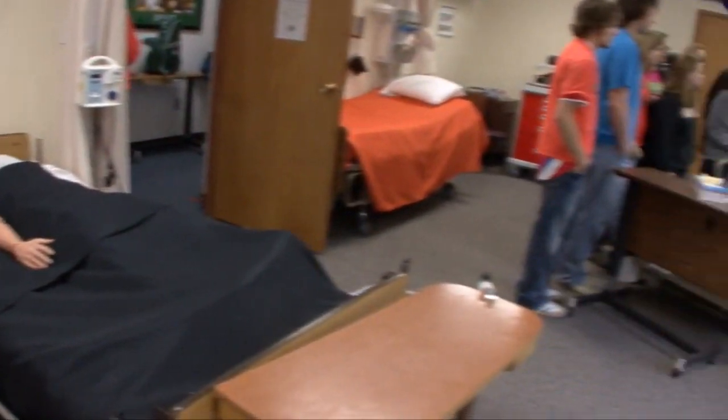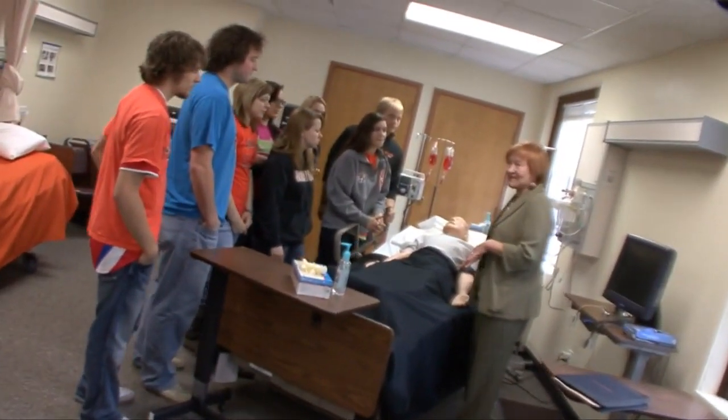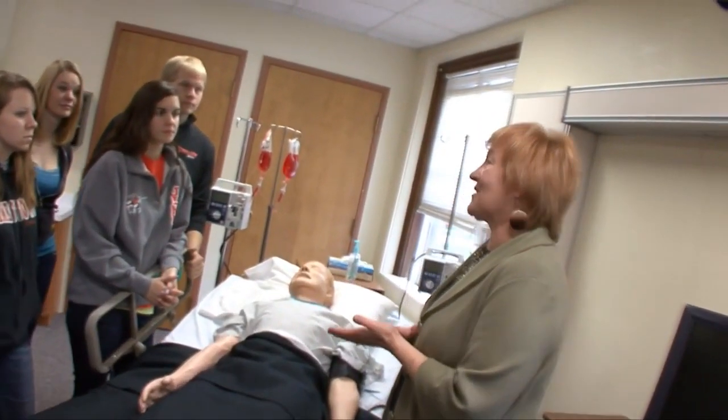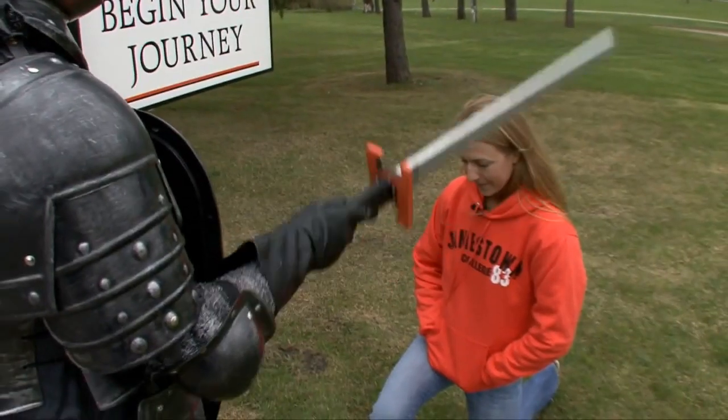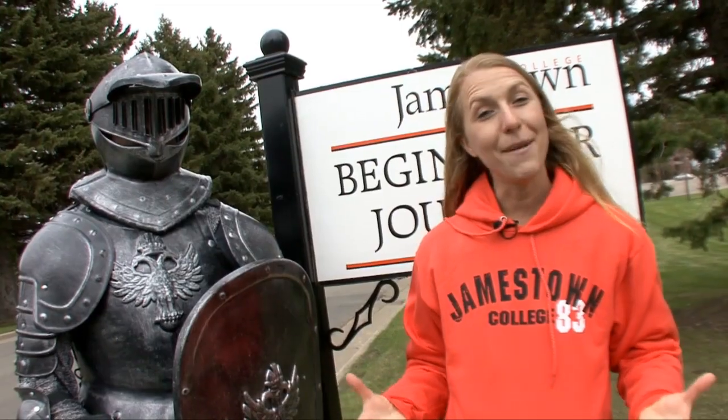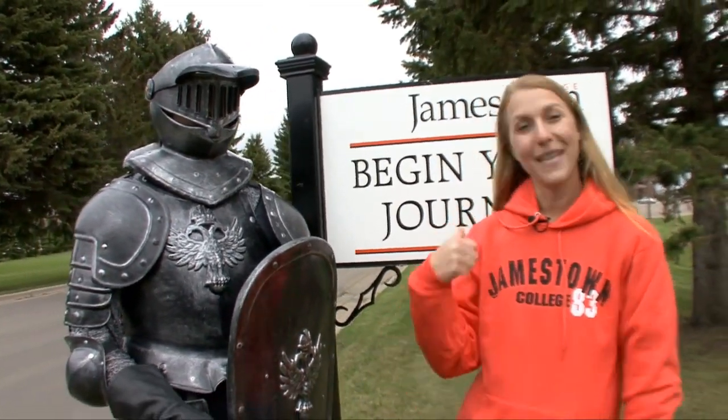From a historical nursing program with prestige to high-tech facilities, Jamestown College excels across the board. You won't be lost in the herd if you choose to attend — I have never met a student who has been disappointed coming to Jamestown College. So remember, when you come to Jamestown, your journey to success begins here.